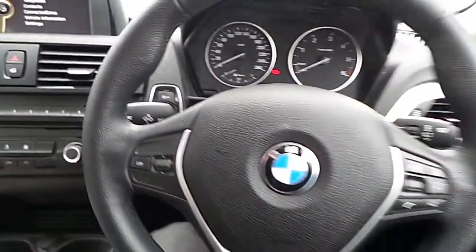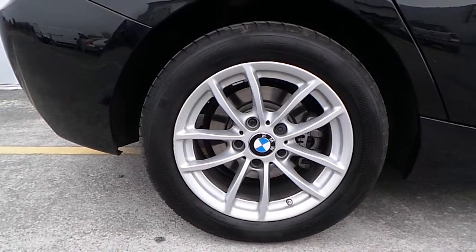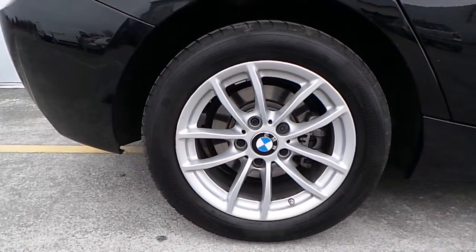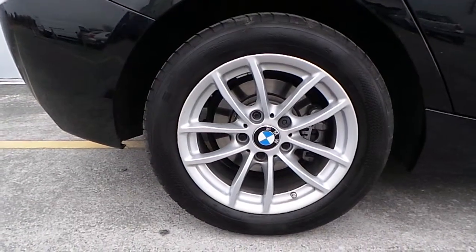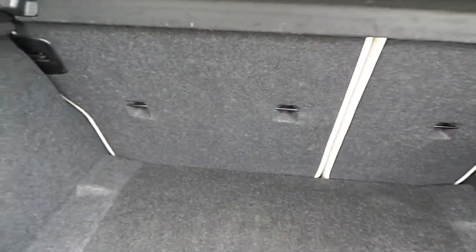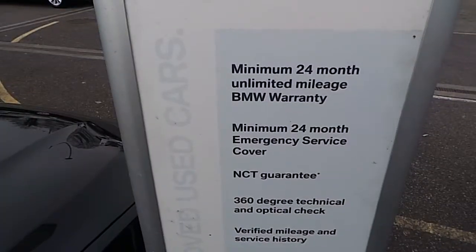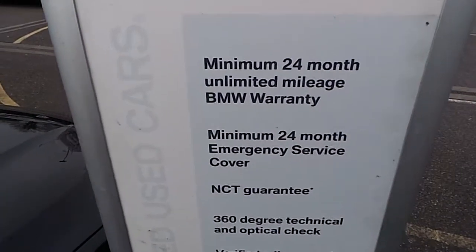Here is the iDrive controller, 8-speed automatic gearbox, and DPC buttons. Here are the 16-inch alloys with run-flat tires. Here is the boot space — the rear seats have a 60-40 split.